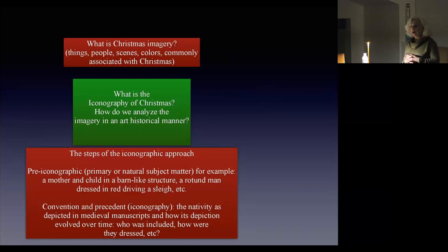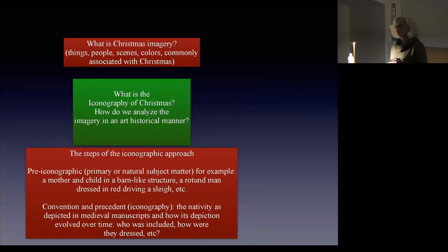A long time ago, when art history first came to America, it came with refugees from the Nazis, and one of the great refugees was Erwin Panofsky. Panofsky wrote a lot about how to be an iconographer, and he laid it out in a number of long essays. He said there's a method, and one of the methods is first to look at pre-iconographic, or primary or natural subject matter. For example, a mother and a child in a barn-like structure — starts sounding familiar. Or a round man dressed in red driving a sleigh. So you're just looking at something and not making any judgments about it.